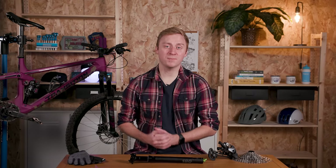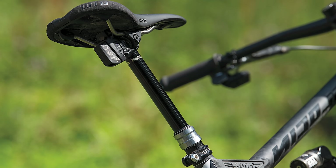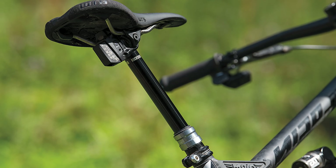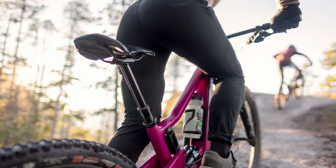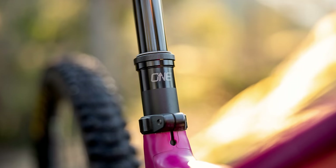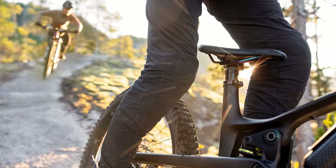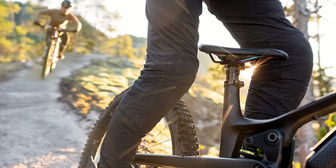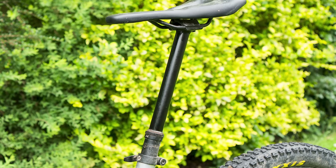Dropper posts are not inexpensive investments. The RockShox Reverb AXS, for example, is close to $900 or £800. Thankfully though, there are some great posts on the market costing a whole lot less and sacrificing very little in performance. If we had to pick one post we'd pick up with our own wallets, it would be OneUp Components' new V3 dropper post. The V2 was a firm favourite and is still a great post — a versatile package with a tempting starting price of just £200 or dollars.